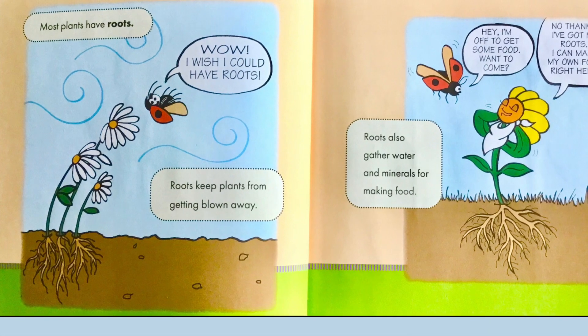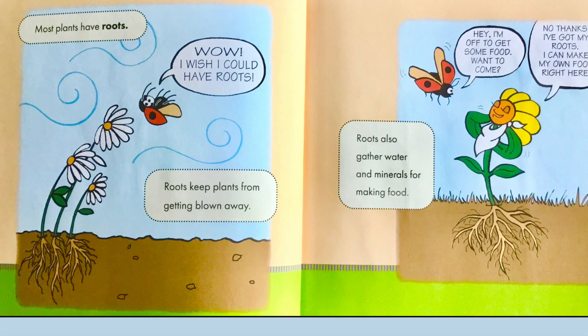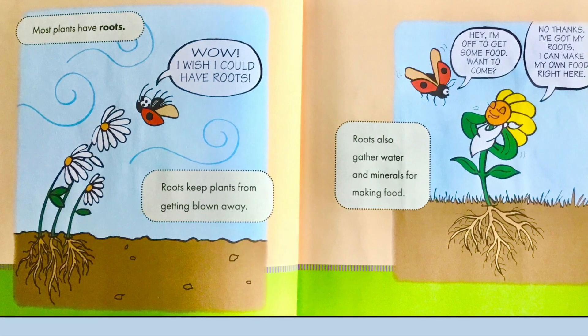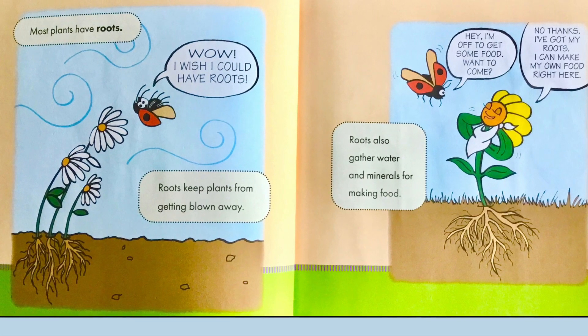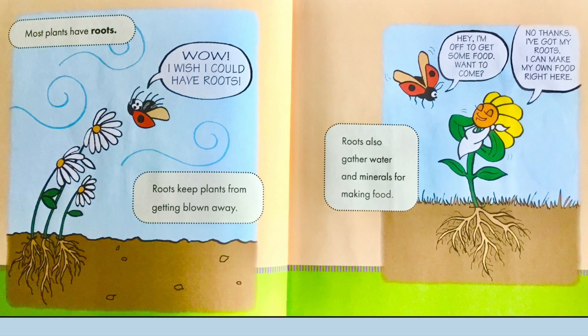Most plants have roots. Wow, I wish I could have roots, says the little bug. Roots keep plants from getting blown away. Roots also gather water and minerals for making food.